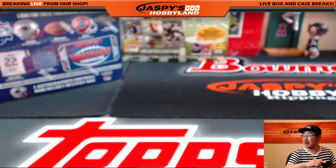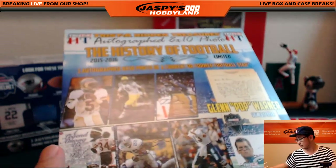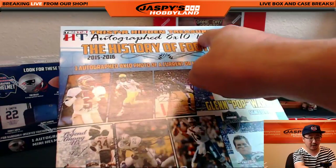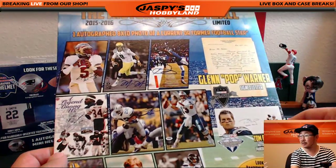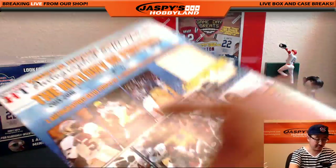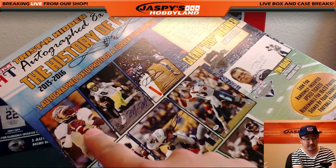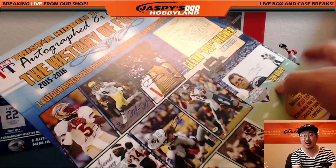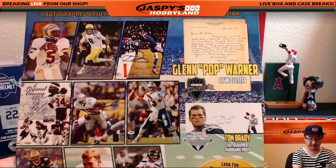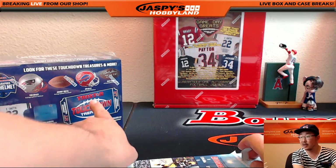Now we go into the three TriStar products. We're going to start with the autographed 8x10 photos. TriStar Hidden Treasures — autographed 8x10 photos, the history of football. If the person happens to be in his college uniform, it'll go to the team he played for the longest, according to ProFootballReference.com. If he's an active player, it'll go to the team that he's currently on. Otherwise the uniform should let us know pretty easily. And that'll go for the helmets and the jerseys as well.